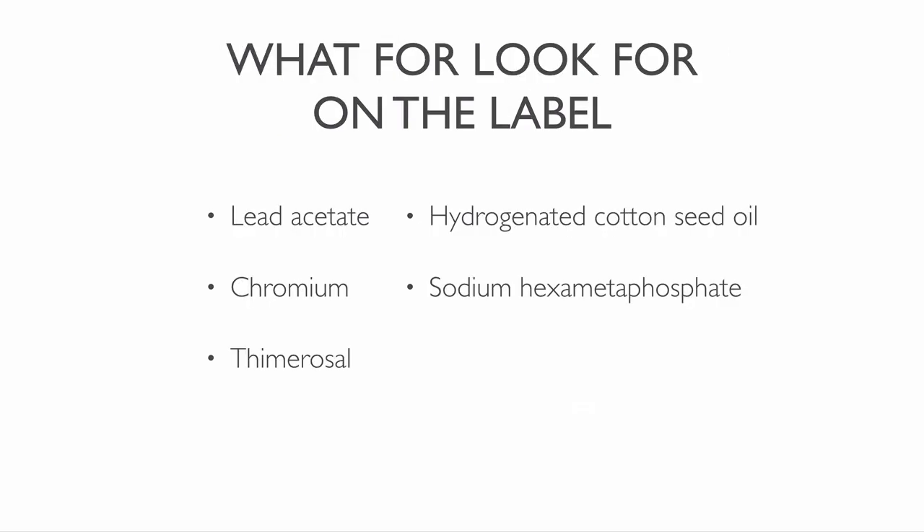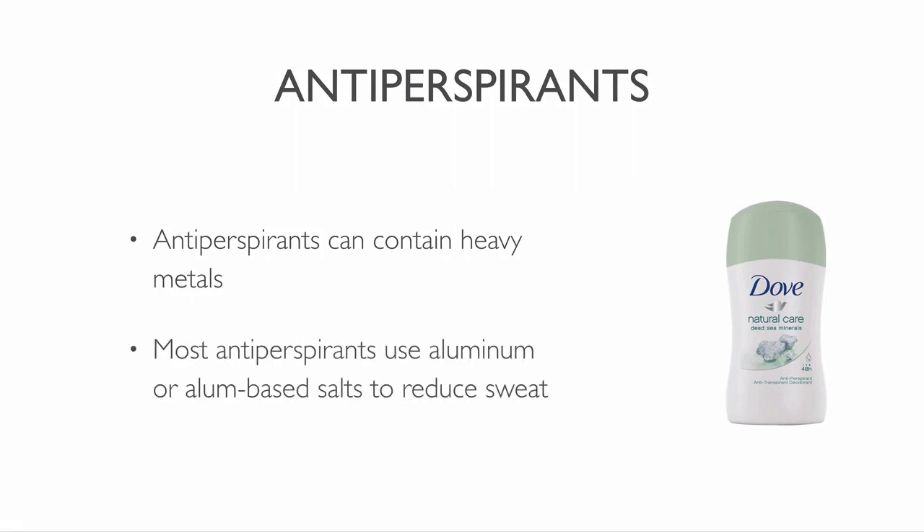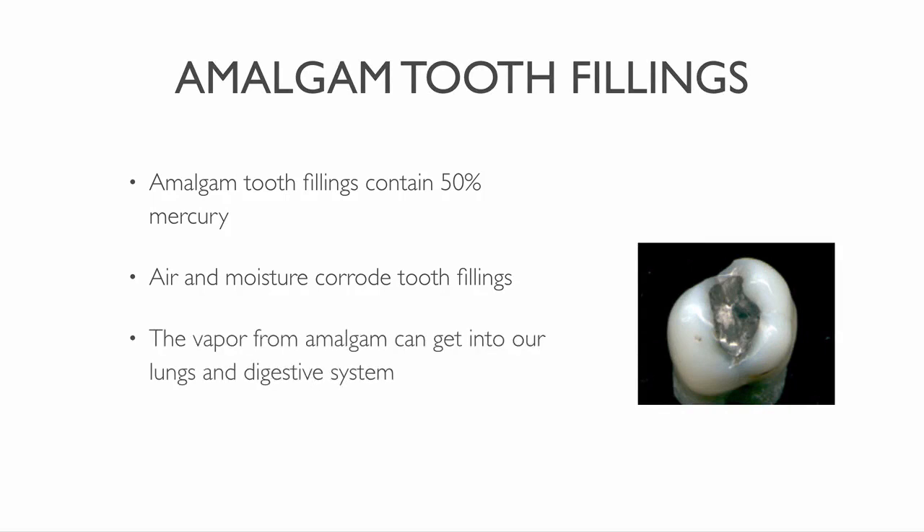Look for these things on the label when you buy makeup. Antiperspirants can also contain heavy metals. Almost all antiperspirants use aluminum or aluminum based salts to reduce sweat. Amalgam tooth fillings contain 50% mercury. Heavy metals used in tooth fillings corrode over time when exposed to air and moisture. A vapor from amalgam can then get into the lungs or your digestive system. Norway, Sweden, Denmark and Russia have already outlawed it, and the European Union banned it for children and nursing women.